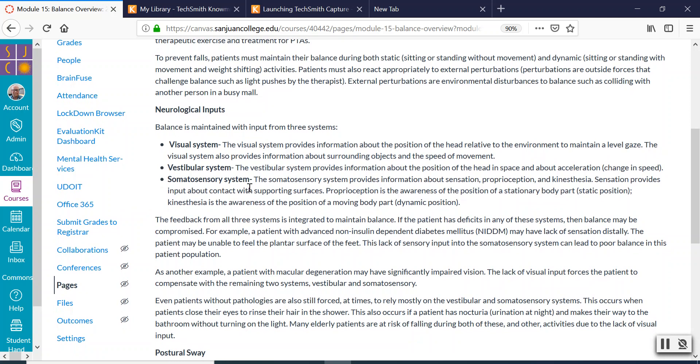The somatosensory system is your body's ability to know where it is in space. If you close your eyes and try to reach out and touch your nose, you can do it without thinking about it. We have this system inside us that tells us what body part we're moving and where those body parts are in space. At any point, one of these systems can get damaged or stop working properly and you start to lose your balance.